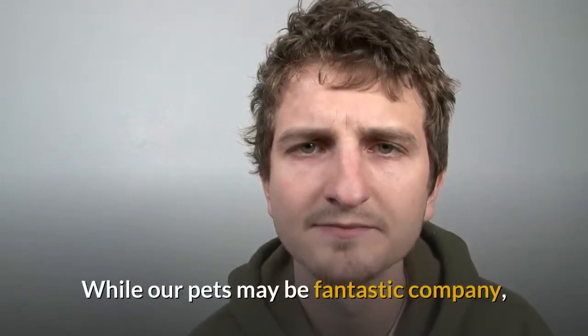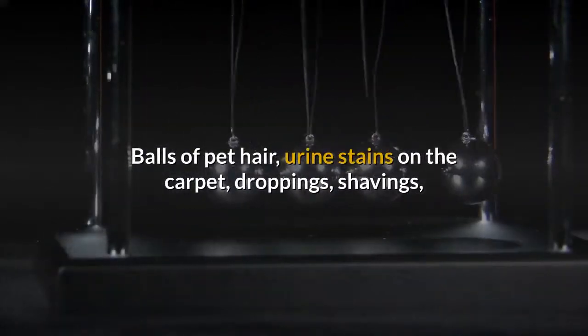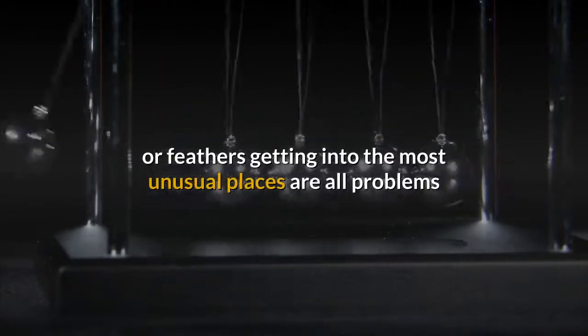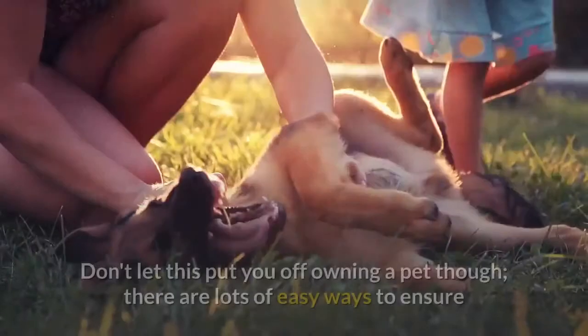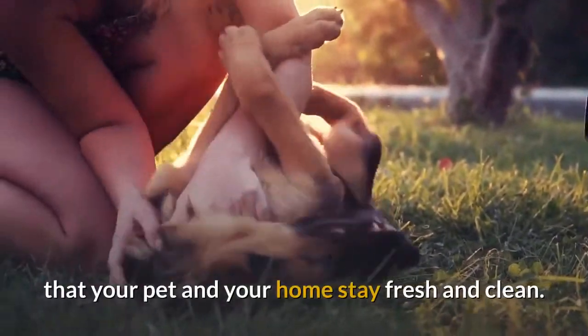While our pets may be fantastic company, they can also be smelly and dirty and carry parasites and germs. Balls of pet hair, urine stains on the carpet, droppings, shavings, or feathers getting into the most unusual places are all problems that many pet owners struggle with regularly. Don't let this put you off owning a pet though — there are lots of easy ways to ensure that your pet and your home stay fresh and clean.